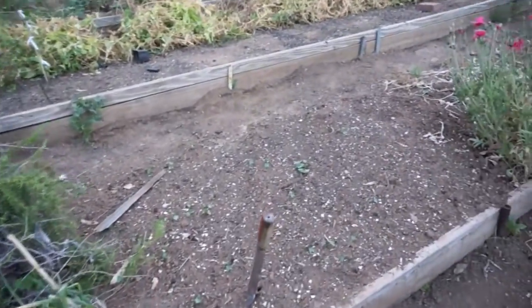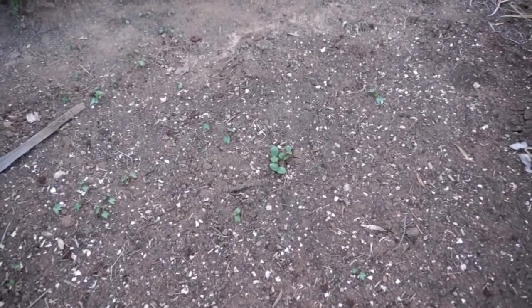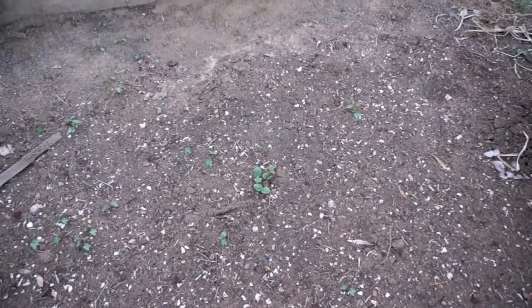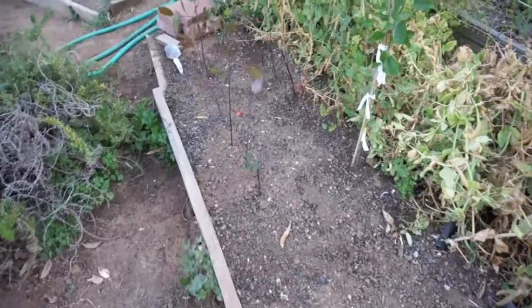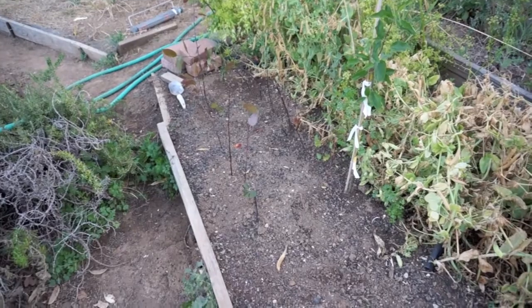I'll probably be giving some away on YouTube and some more on my website. This is another squash, so this will be another succession. These are Crookneck. I used to grow Crookneck all the time because it's a much richer-flavored squash than zucchini, but lately I've developed a taste for zucchini.